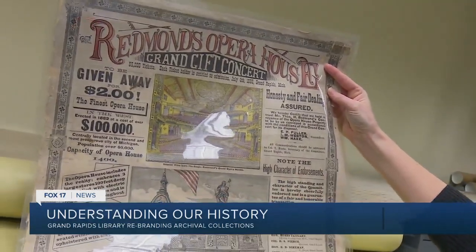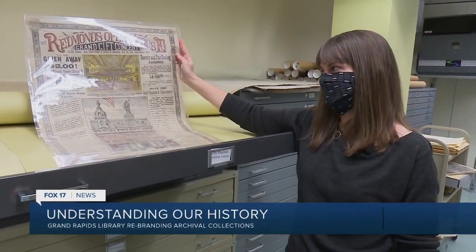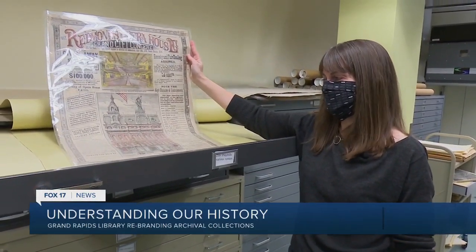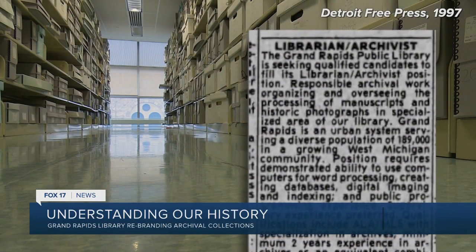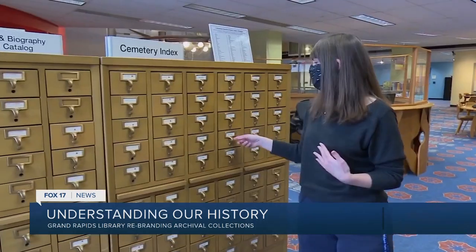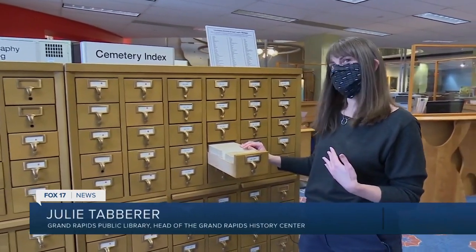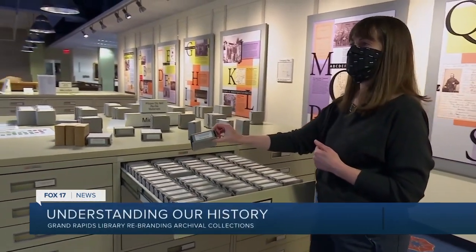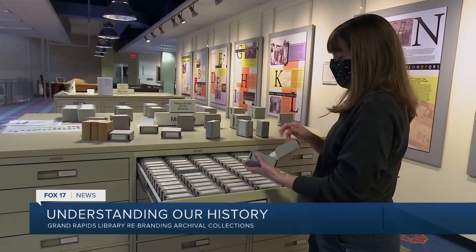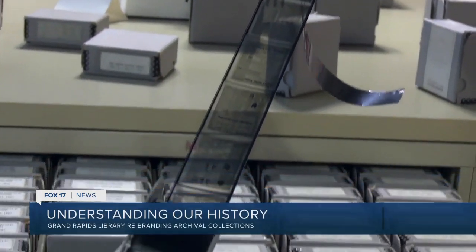The bulk of items go back to the 1830s — all of it the result of countless historians and librarians who have collected and cataloged the items over the last century and change. The Cemetery Index was done by the Daughters of the American Revolution; they went and looked at all of the gravestones in Kent County. The collection also includes decades of newspapers held on microfilm, a material that, if stored properly, can last up to 500 years.